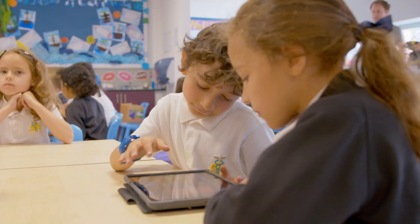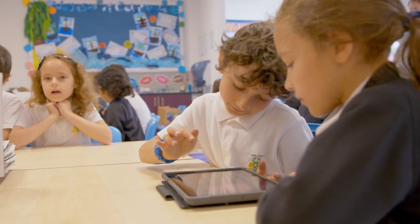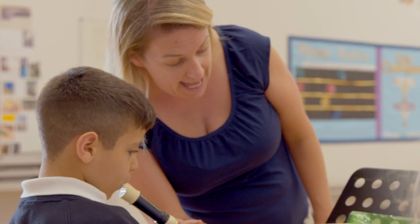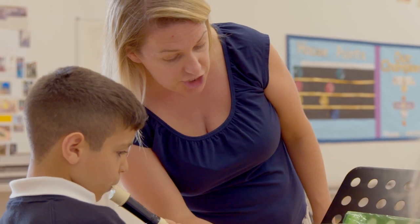We teach all the children Spanish all the way from reception. We are building on musical lessons on a weekly basis and also creating our own orchestra. We offer instrumental lessons to our children, so many of our pupils learn to play the guitar, violin, recorder and piano.